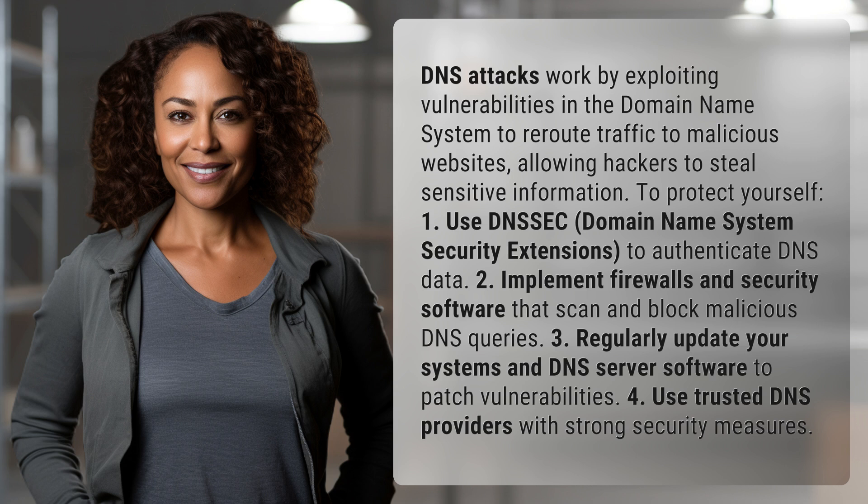To protect yourself: 1. Use DNSSEC to authenticate DNS data. 2. Implement firewalls and security software that scan and block malicious DNS queries.